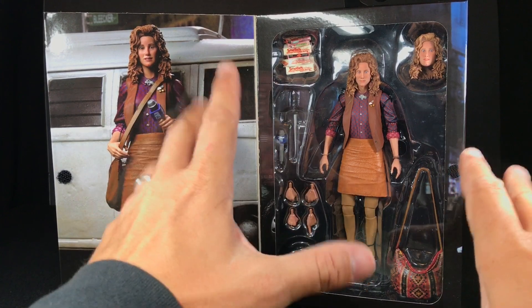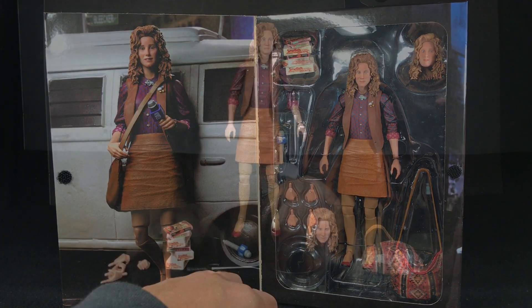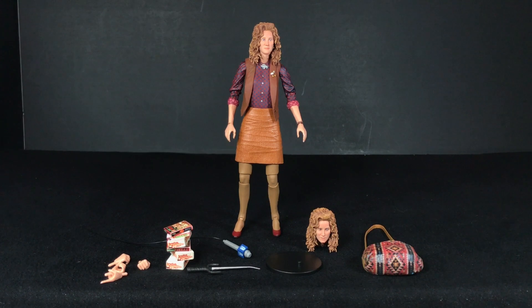Here she is out of the package, and I think it looks pretty good. I'm going to do a very deep discussion on the likeness of this figure — what I think is good and what's a little off. I think these heads look better depending on which direction you're looking at them. Looking down at them, it looks more like her. But looking up at them, there's just something off — maybe the size of the nose.